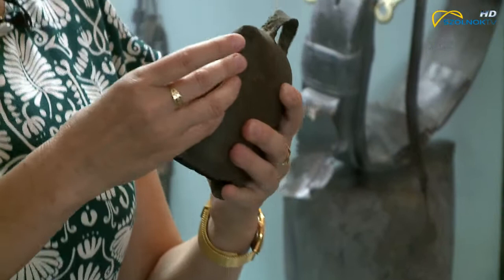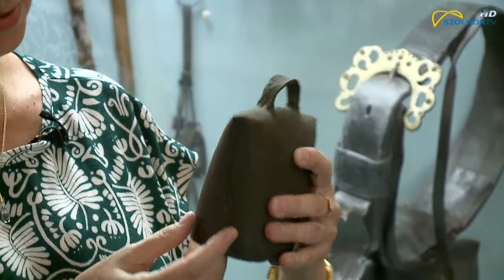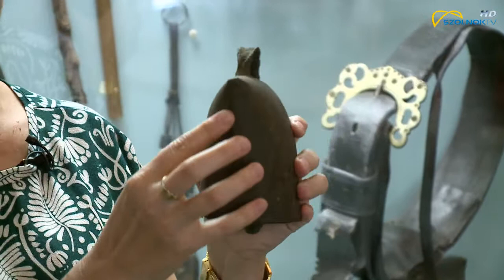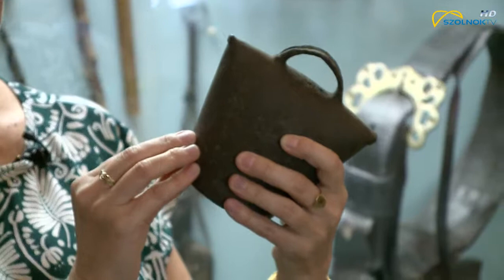Amikor készítik, alapanyagul vaslemezt használnak hozzá, amit ki kell vágni. Olyan formára, amit itt lehet is látni, hogy össze kell az oldalán illeszteni. Ez az összeillesztés vagy forrasztás, vagy szegecselés. Ha elég nagy a vaslemez, akkor csak az egyik oldalon van, a másik oldalán elhagyható. Ennél a kolompnál nem volt elég nagy a vaslemez, össze kellett mind a két oldalon forrasztani.